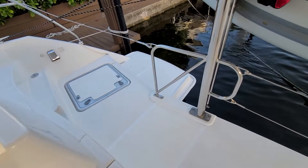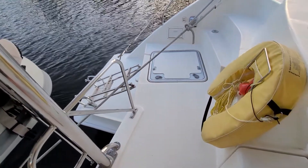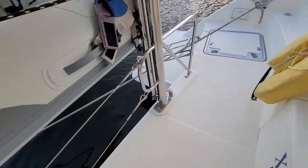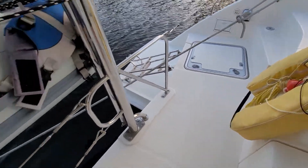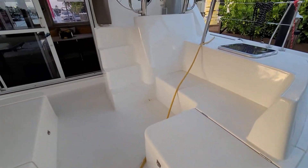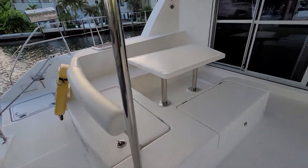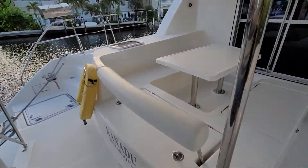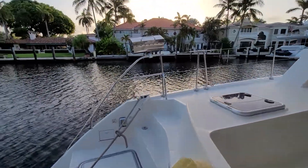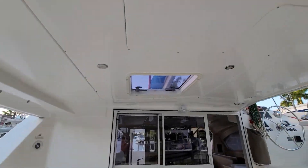We have the dual bathing platforms that step down, and you access the engines through a hatch on each side. Then you have this spacious aft deck area. All the cushions are put away but you can see all the areas for seating, and there's a grill, and then you've got a hatch up here for ventilation.